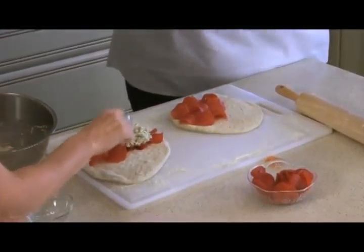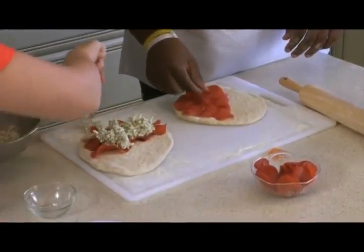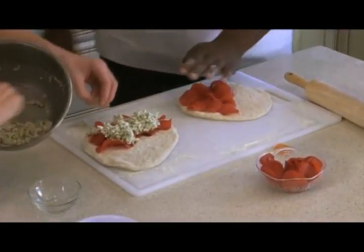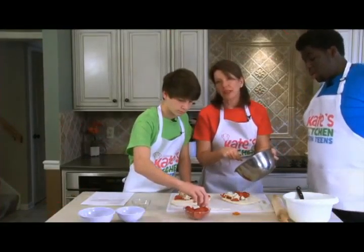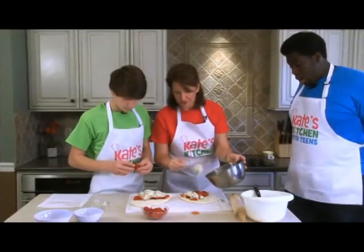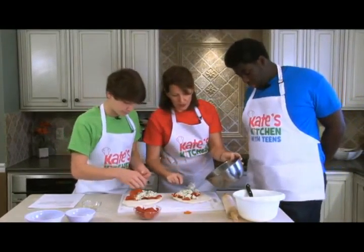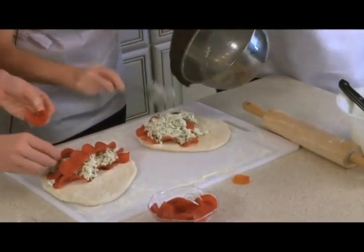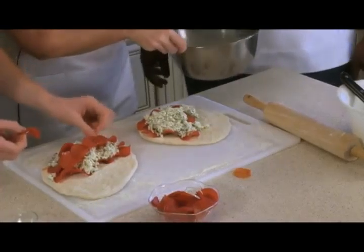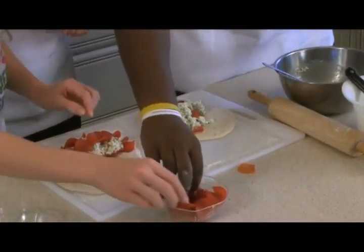I'm going to dollop this on top. If you like a lot of pepperoni in your calzone, feel free to load it up. Now what we're going to do is close this up and pinch the seams together so it's a nice little pocket envelope full of good, delicious food on the inside, and we're going to bake them off.